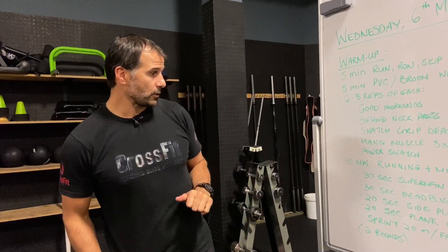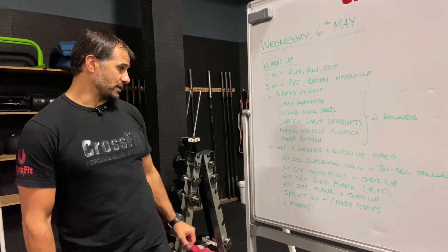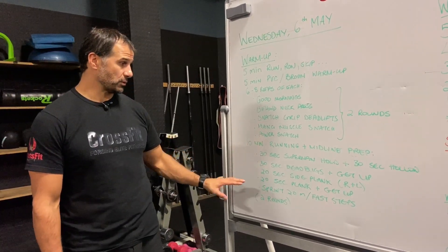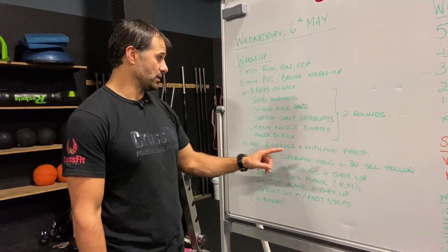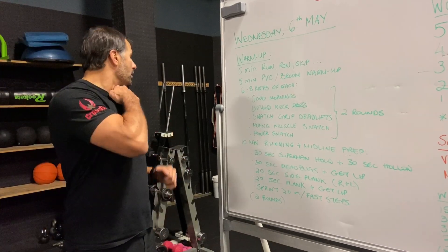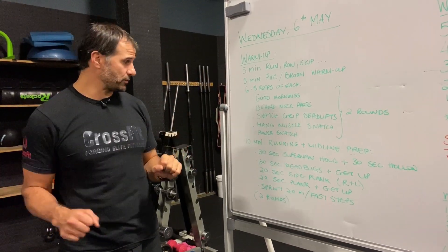Then we do some running prep and midline prep. We've got four movements: superman holds, dead bugs, side planks — four different movements, 30 seconds of work and 30 seconds of rest or holding. The structure: go for a 200-meter run, come back in and go through each of the movements, then go for another 200-meter run. Do two rounds of that.